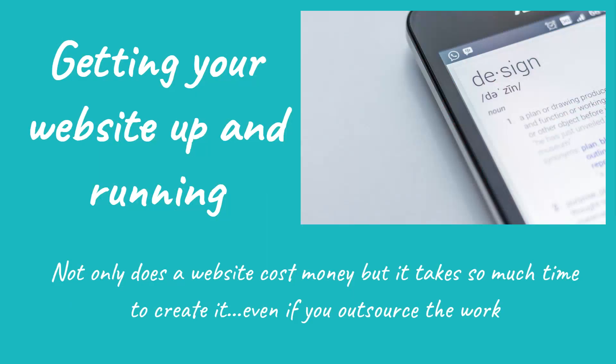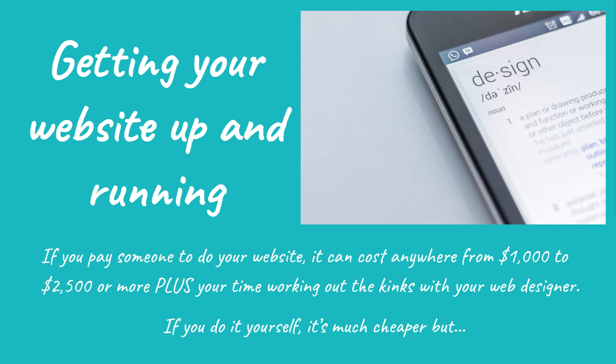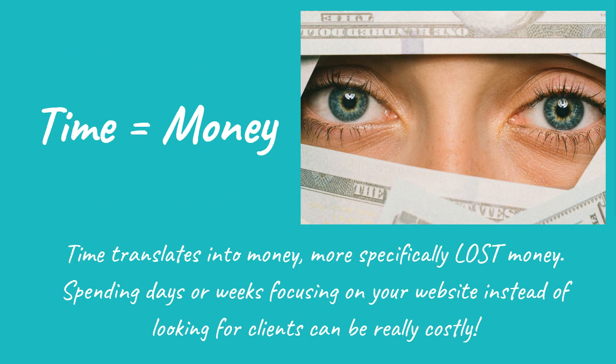Problem number one: getting your website up and running. Not only does a website cost money, but it takes so much time to create it, even if you outsource the work. If you pay someone to do your website, it can cost anywhere from $1,000 to $2,500 or more, plus your time working out the kinks with your web designer. If you do it yourself, it's much cheaper, but that time translates into money — more specifically, lost money. Spending days or weeks focusing on your website instead of looking for clients can be really costly.